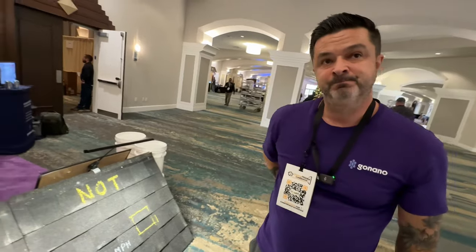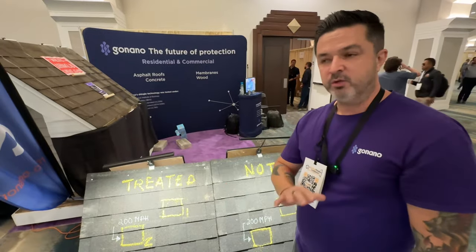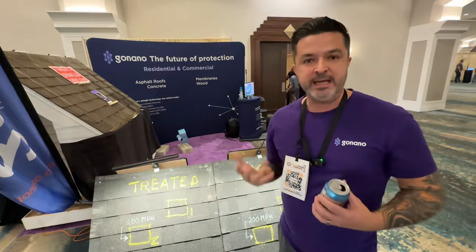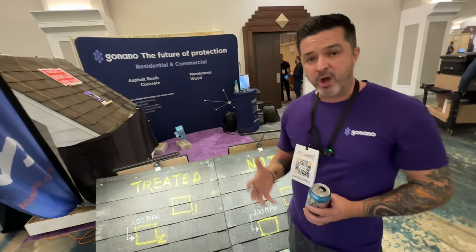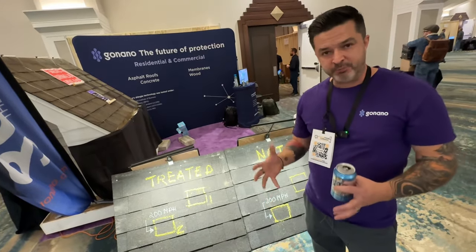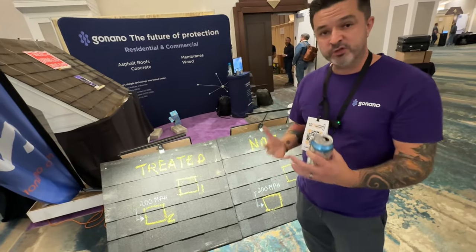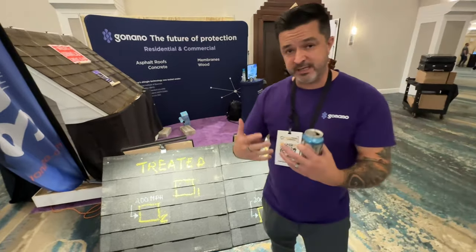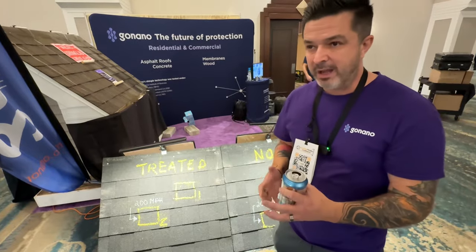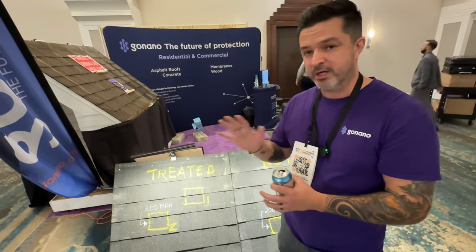Getting started is very simple. We don't lock you into a dealer contract — we start you off as a reseller. It's basically like dating us. We send you product for as low as $6,000. You get product for new roofs and older roofs to try out. Most of our resellers have already sold two or three jobs by the time they receive the product. If things go well and you're selling fast, you move into a dealership model at no extra cost.